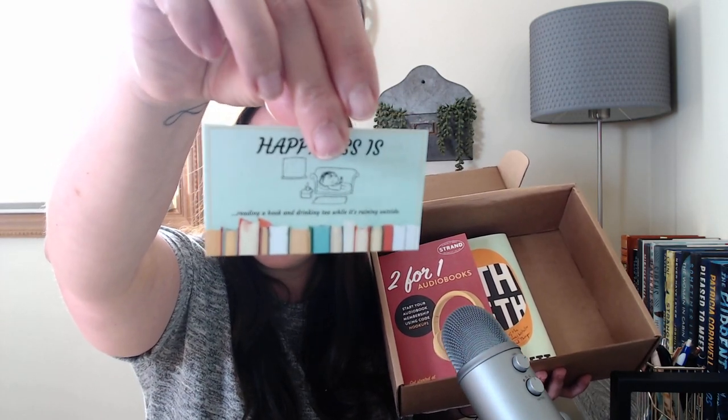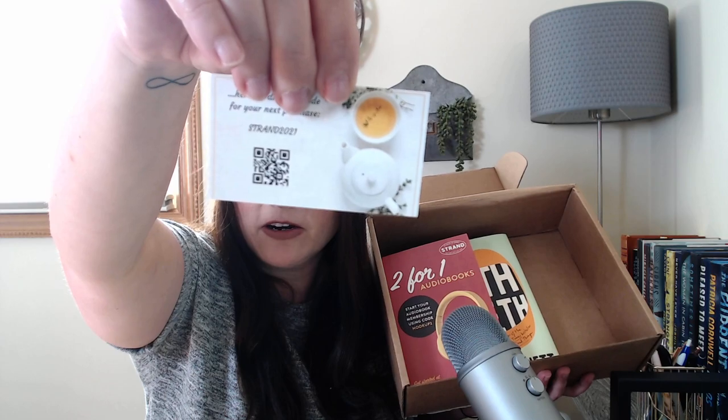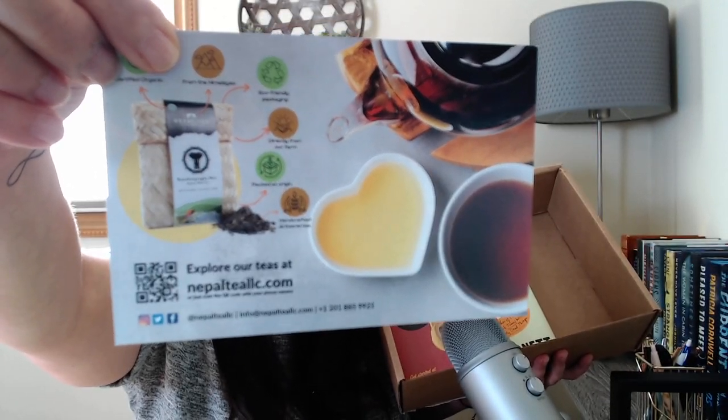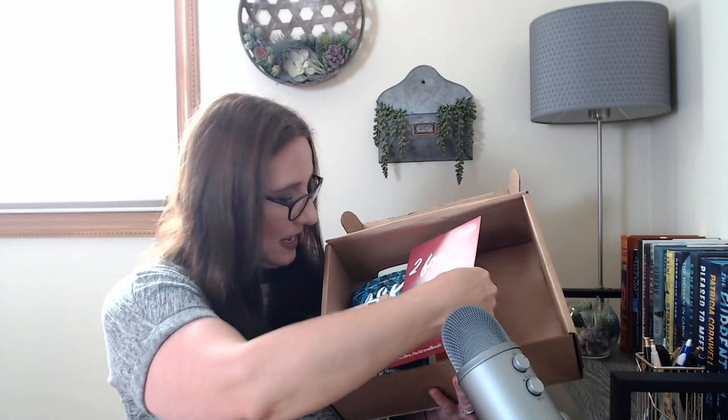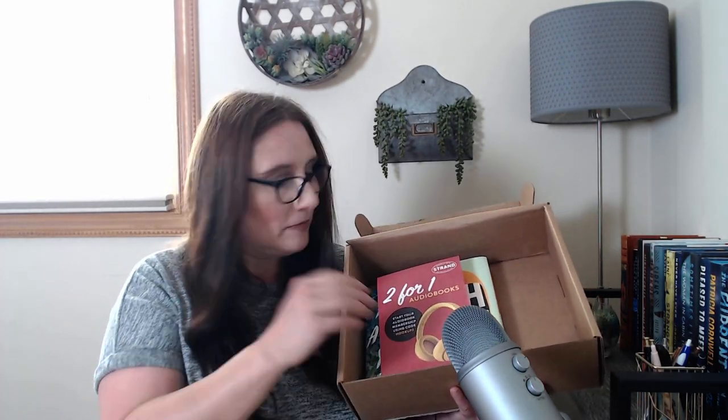We have a couple of goodies inside — 'Happiness is reading a book and drinking tea.' Here's a discount code for your next purchase from Strand. I'll put that QR code up — it may be first-come, first-served if anyone can actually use it. We also have a card from Nepal Tea, and then our little tin of tea — it's a green tea by Nepal Tea, organic tea from the Himalayas, and you brew it at 160 degrees for three minutes. I love when they give you the directions like that.